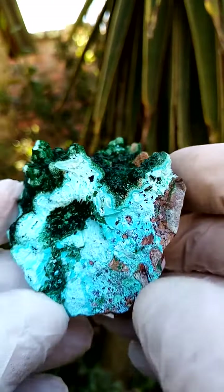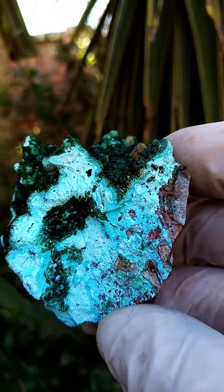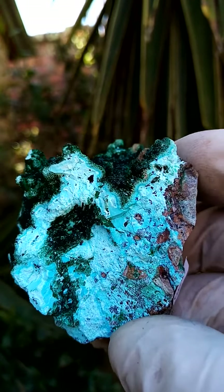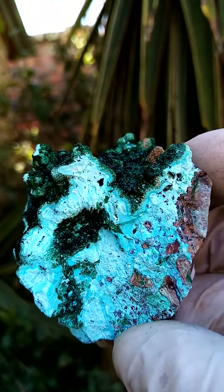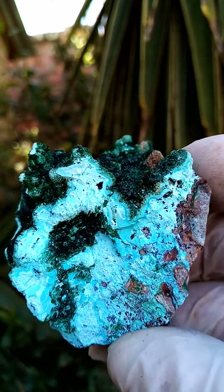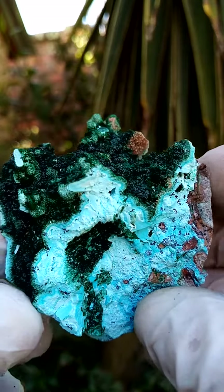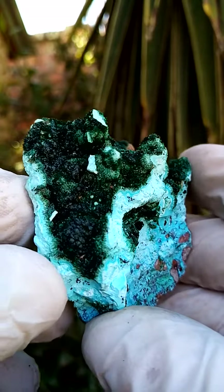Perched on top of that would be chrysocolla, ranging in color. The core is almost a blue to a turquoise, almost an azurite color. Surrounding that would be a paler, almost white in appearance, and dusting that would be these malachite crystals.